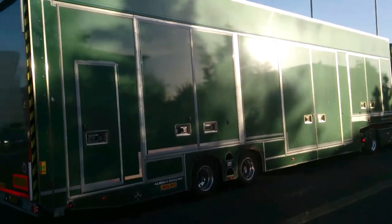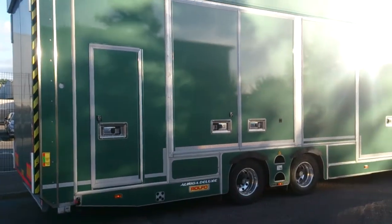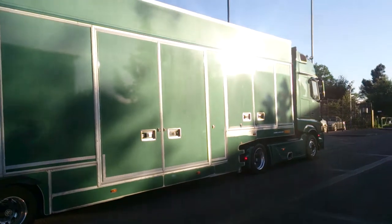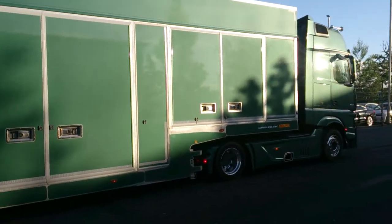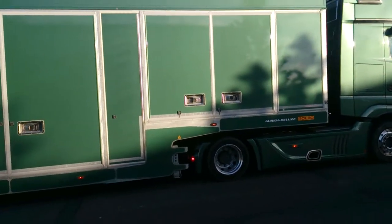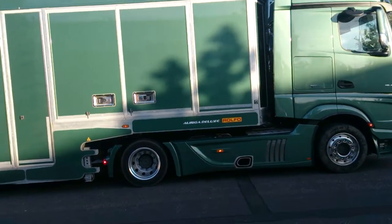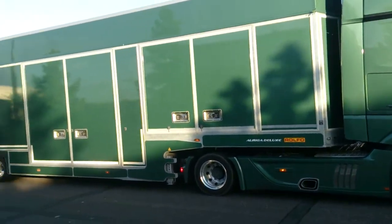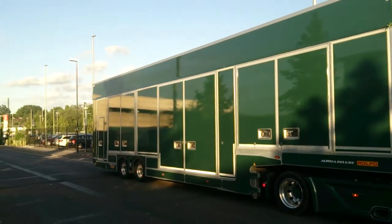Oh look at that — that is super nice! Look at that exhibition trailer, just started working and this thing's pulled up. Look at that, 4.2 wheelbase — whoa! 4.8 litre.